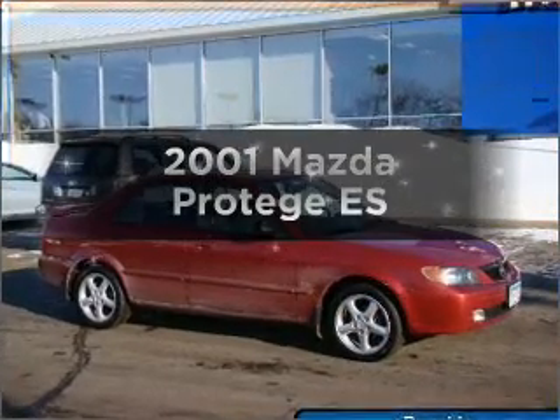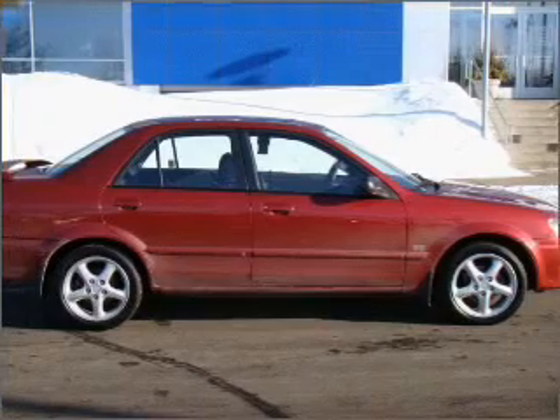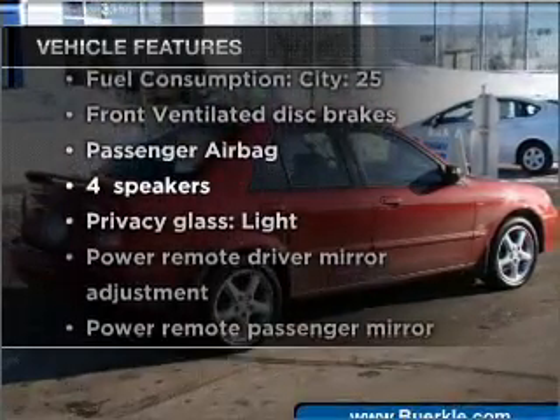Check out this 2001 Mazda Protegé. This is the set of wheels you've been looking for, with an efficient four-cylinder engine that responds smoothly to its automatic transmission. Plus, enjoy these notable features that are included in this vehicle.